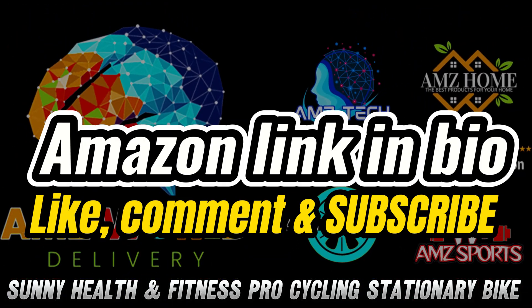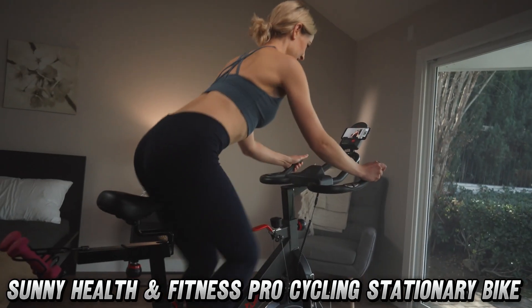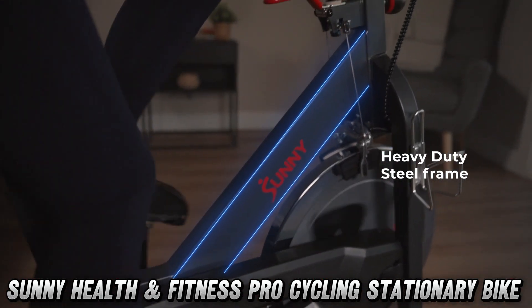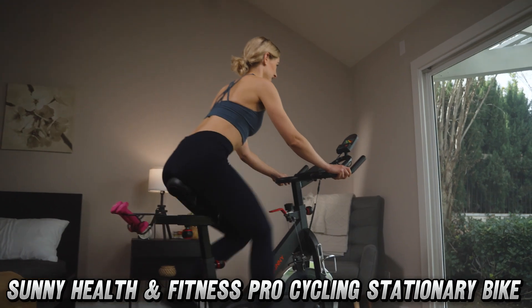Are you tired of your couch being the only piece of furniture getting a workout? Well, saddle up, fitness enthusiasts! Today, we're spinning into the world of the Sunny Health & Fitness Pro Cycling Bike — the stationary bike that'll have your legs feeling like they've cycled through the Tour de France, all from the comfort of your living room.